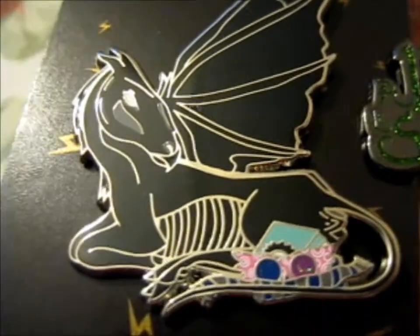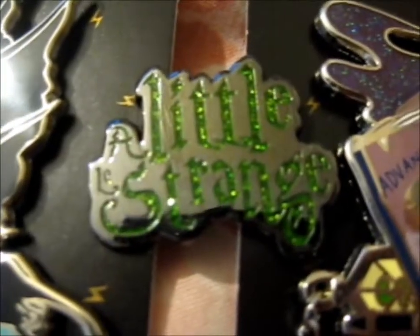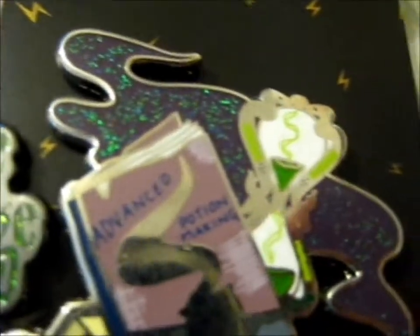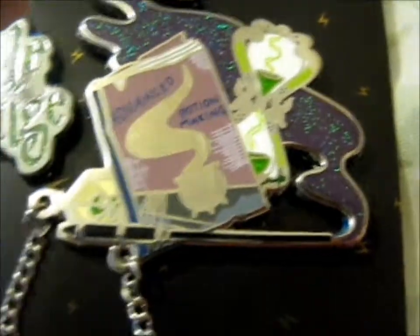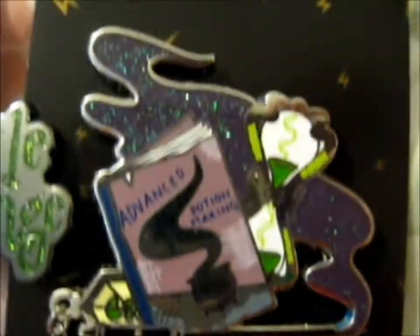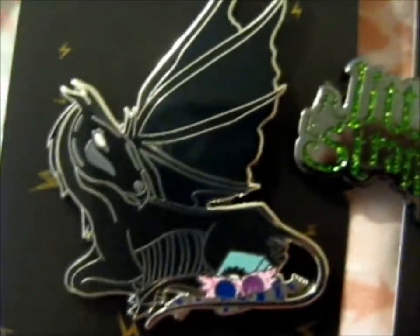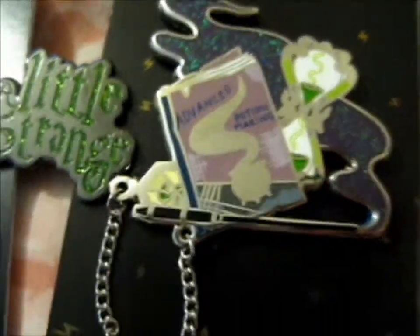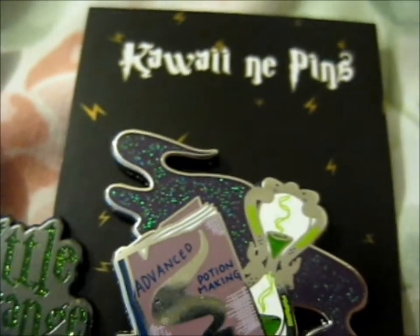There you go, close-up. So, do check out their Instagram and Patreon. Just type in color in your pins and you'll find it.